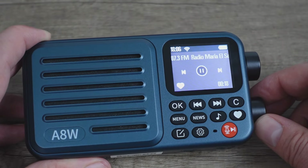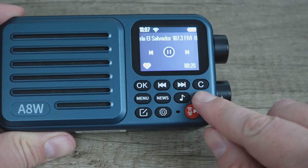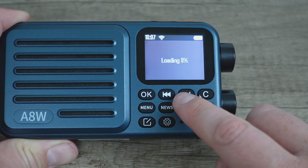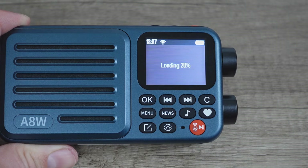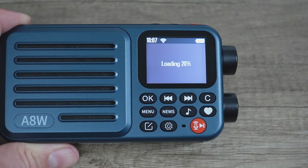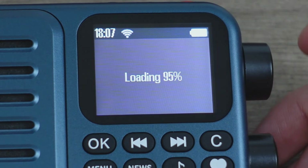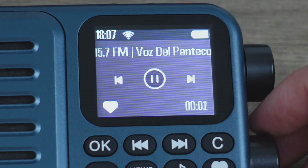The sound quality is adequate — it sounds like a small speaker, it doesn't sound big. You can heart a station, and clicking forward seems to advance to the next station in the list. This gives us another chance to see one loading — and this is taking pretty much just as long as the last one took. So the loading definitely takes a minute.